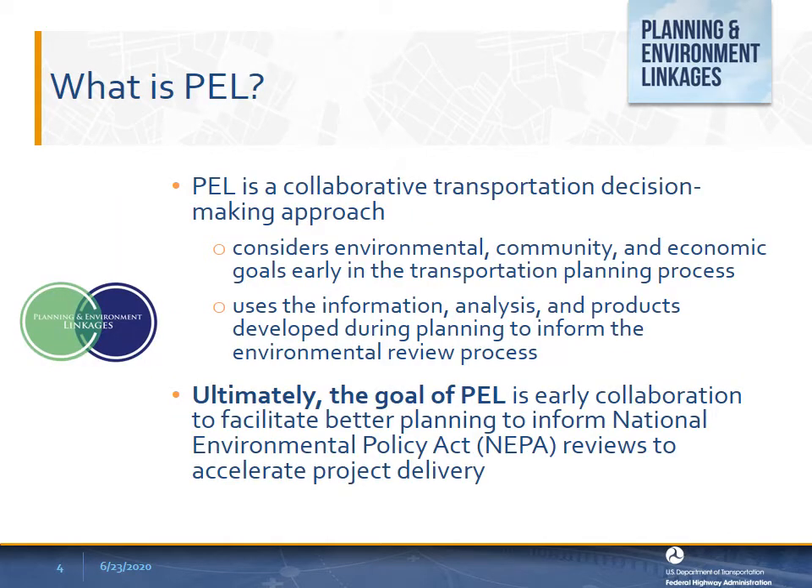PEL is a collaborative transportation decision-making approach that considers environmental, community, and economic goals early in the transportation planning process and uses the information, analysis, and products developed during planning to inform the environmental review process. Ultimately, the goal of PEL is early collaboration to facilitate better planning to inform National Environmental Policy Act reviews and accelerate project delivery.